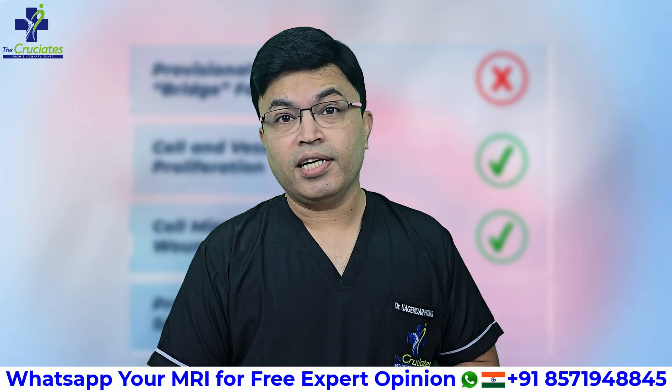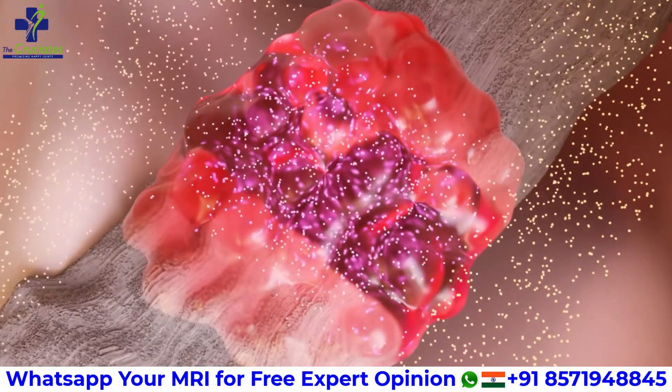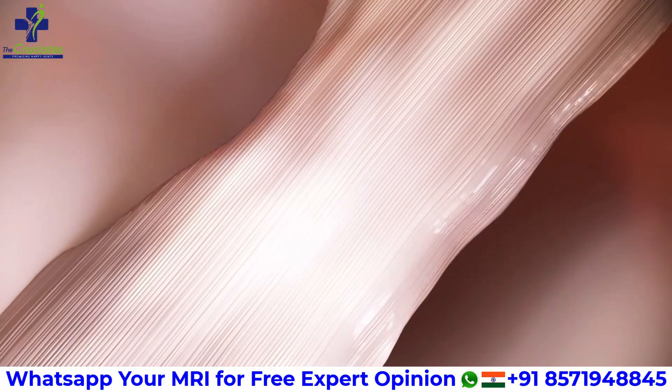Yes, you heard that right — this is the future of ACL surgery, where your torn ligament heals naturally without using a graft.